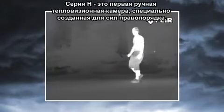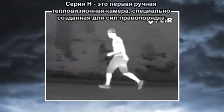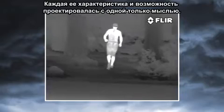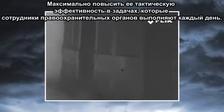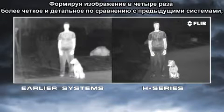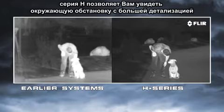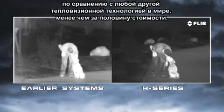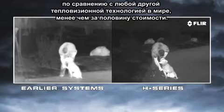The 8 Series is the first handheld thermal camera specifically designed for law enforcement. Every feature and capability was engineered with one thing in mind: to maximize its tactical utility in the missions that law enforcement professionals encounter every day. With four times the image clarity and detail of earlier systems, the 8 Series lets you see more of your surroundings than any other thermal night vision technology in the world, for less than half the price.